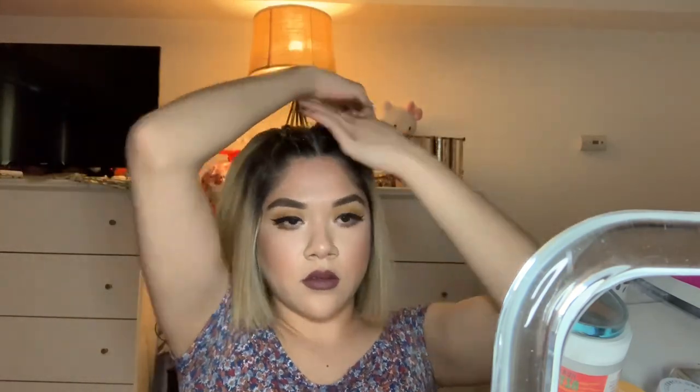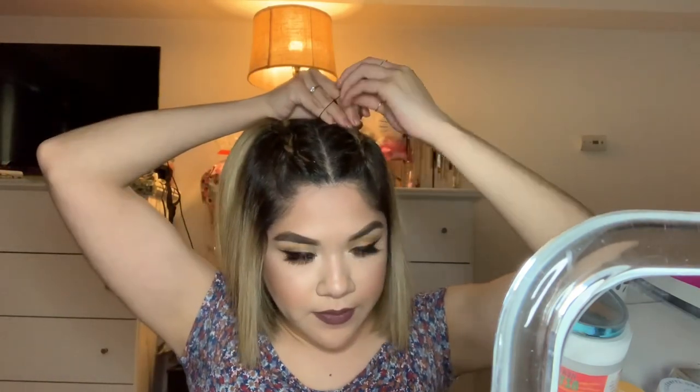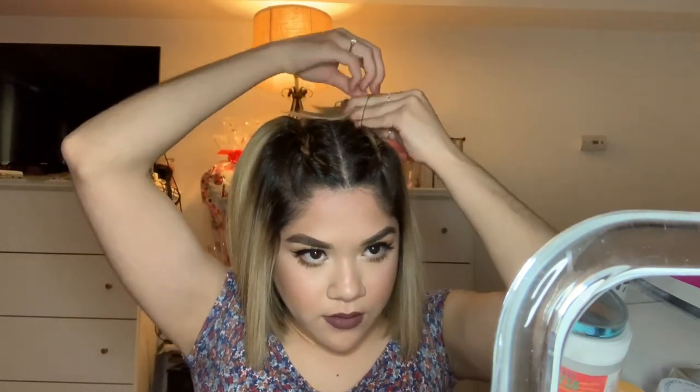Now I'm going to move on to the buns. What I'm going to do is twist my hair and then wrap it around the elastic. Once I do that I'm going to grab another elastic and tie it off. You can use bobby pins, but I find it much easier to use elastics.